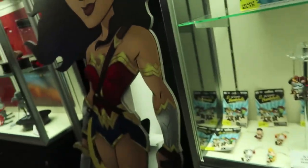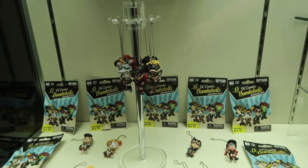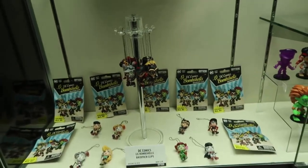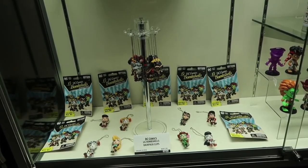These are backpack clips, which are two-inch versions of the Series 1 figures — kind of a greatest hits. They'll come in blind boxes at $4.99 with two Chase variants as well. They'll be out for back to school this year.